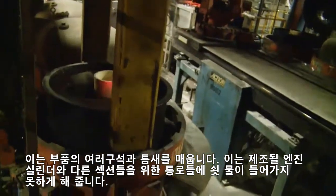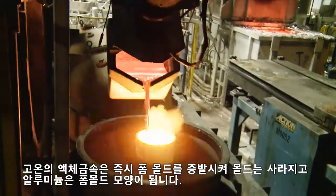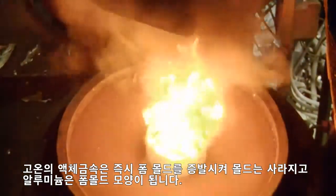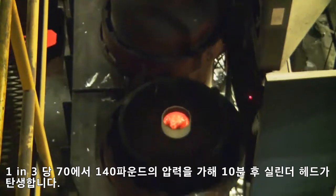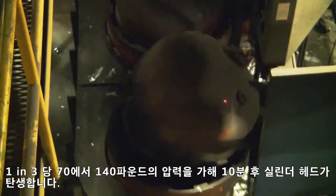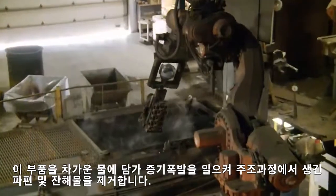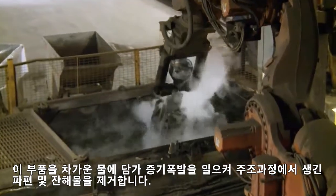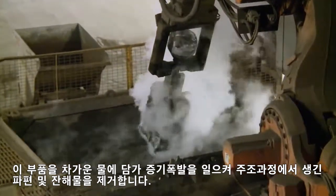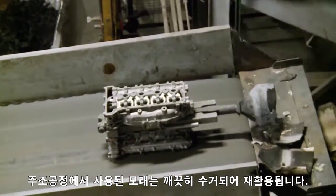The pour will keep the molten metal out, creating passages for cylinders and other sections of the future engine. The hot liquid metal instantly evaporates the foam mold — hence the name Lost Foam — while the aluminum conforms to the shape of the pattern. After 10 minutes under 70 to 140 pounds of pressure per square inch, a cylinder head is born. The part is dipped into cool water, creating a steam explosion and removing burrs and debris from the casting. The sand that was used in the casting process is collected, cleaned and recycled for future use.